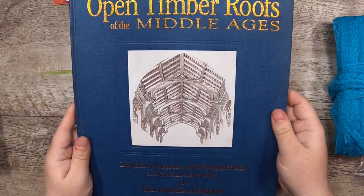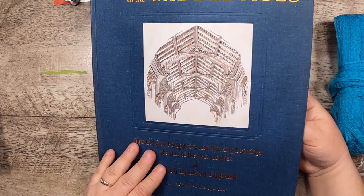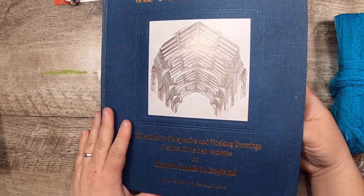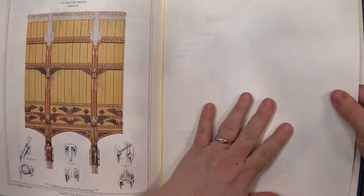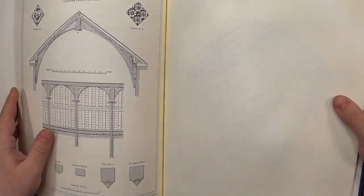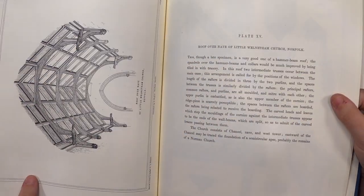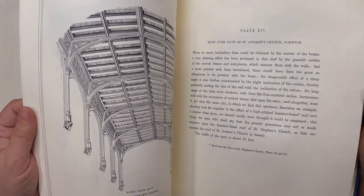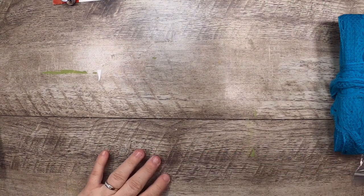Then I found this really cool book today at our animal shelter thrift store: The Open Timber Roofs of the Middle Ages, illustrated by perspective and working drawings of some of the best varieties of church roofs in England. This book is not going to last long here — I'm going to use the heck out of it. It's got all these illustration plates that are blank on the back, which is amazing for books — I don't have to stress about what to put on the back. They're just beautiful illustrations.